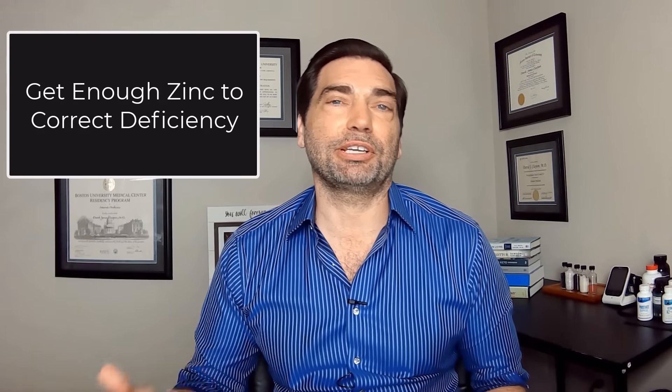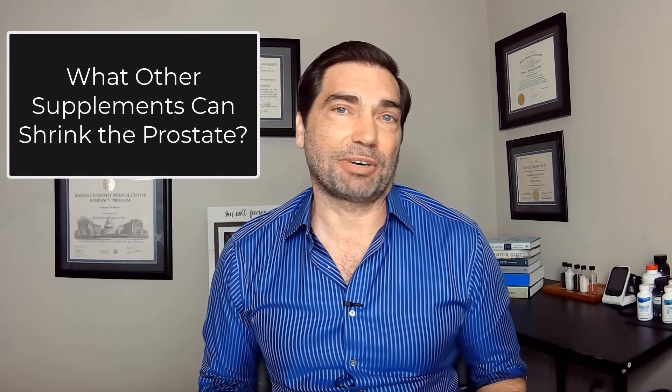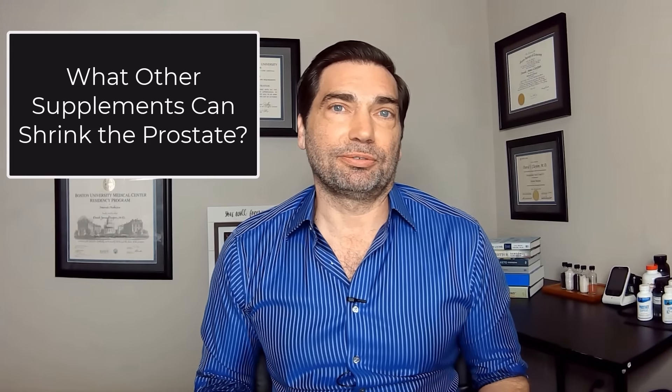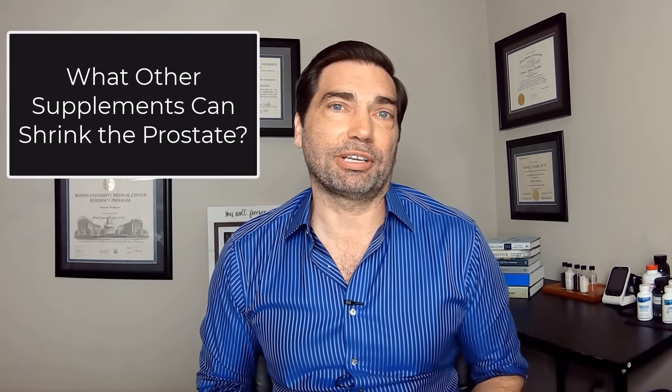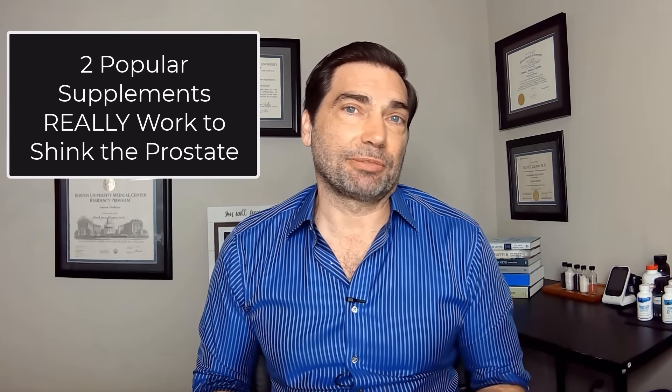The bottom line is you should be getting enough zinc to support prostate health. However, high doses are unlikely to shrink the prostate, improve your symptoms, or even prevent prostate cancer. The recommended daily allowance for zinc through diet or supplementation is 11 milligrams daily — try to hit that target, maybe a little above, but don't overdo it. There's some evidence that super high intakes of zinc may be associated with an increased risk of prostate cancer. That said, there are two supplements on the market that do have the ability to work perhaps as good or better than some prescription medications.